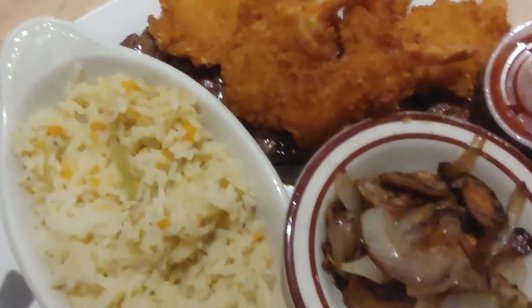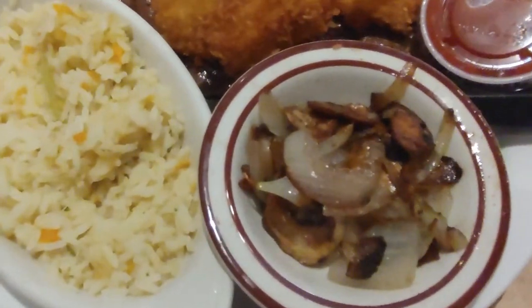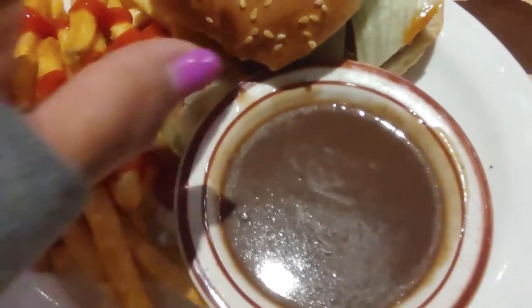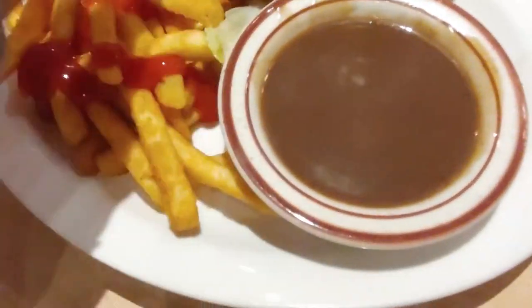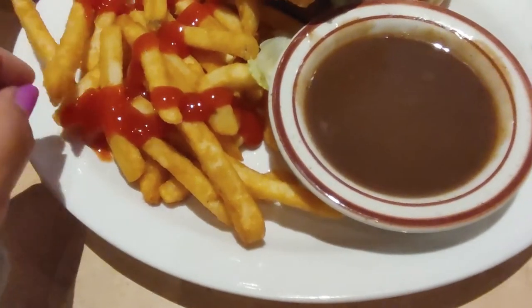Lunch time. I got a shrimp and a steak somewhere there, and rice of course. And John got a famous hamburger. I'm going to open up this and, of course, gravy. You kind of dip your fries there.